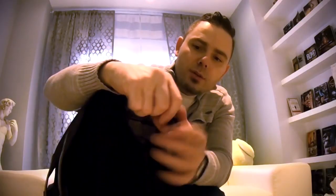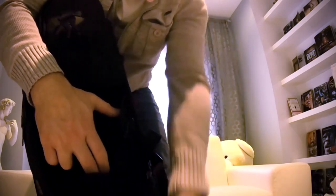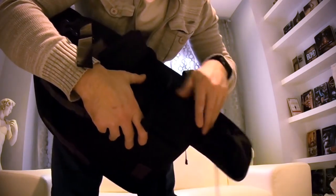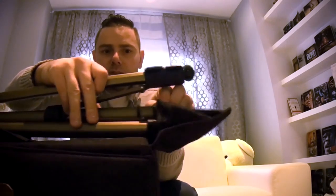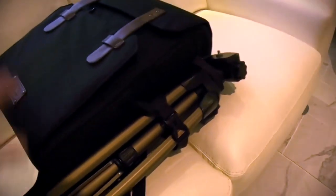Tripod mounts go right in here. The straps are adjustable. There is an additional pocket here — you open this pocket up and you can put the bottom feet of the tripod in here so it doesn't dangle. That's a really nice touch. So far it is a winner in my books.